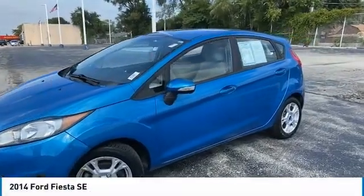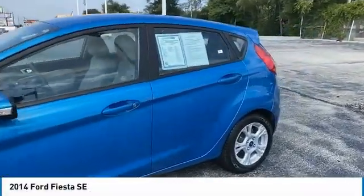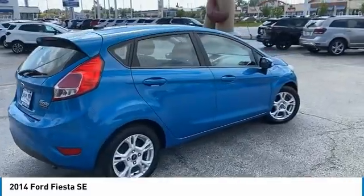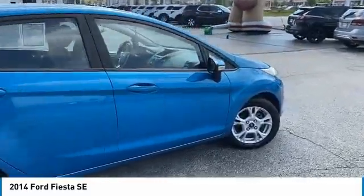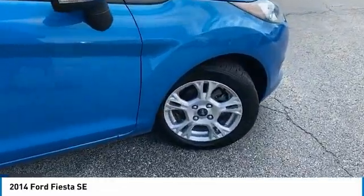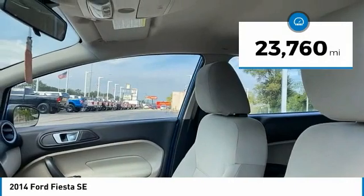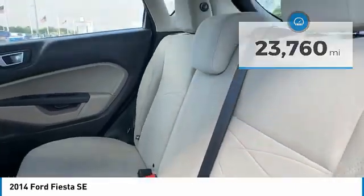Stop by and take a look at the 2014 Fiesta. Ford will be offering a wide range of options and accessories on the Fiesta, in a play to make the Fiesta highly customizable to fit the preferences of its drivers. This vehicle has less than 25,000 miles. Here are some of this vehicle's great options.